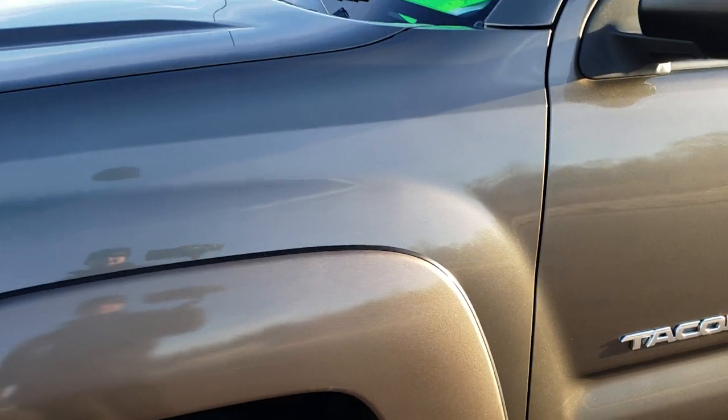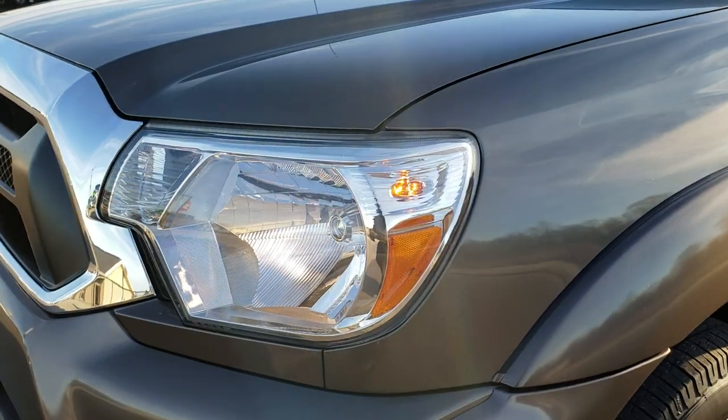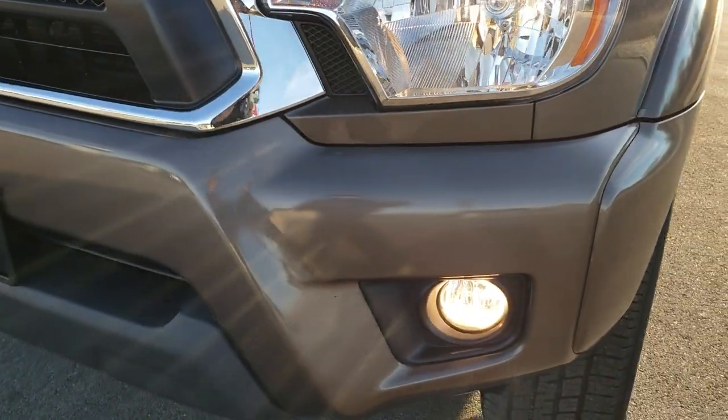Driver's side front fender is in nice shape. I didn't see any major dents or dings on that. Headlight lenses are nice and clear. Factory fog lights.